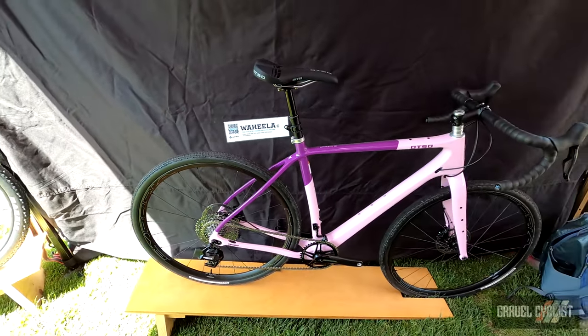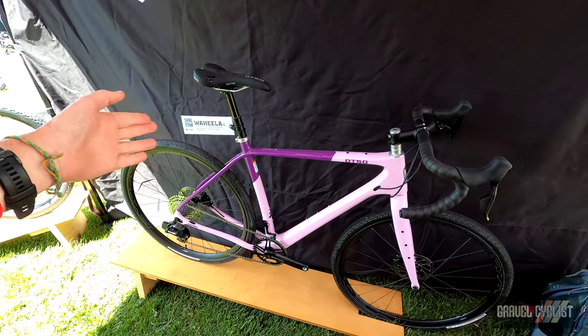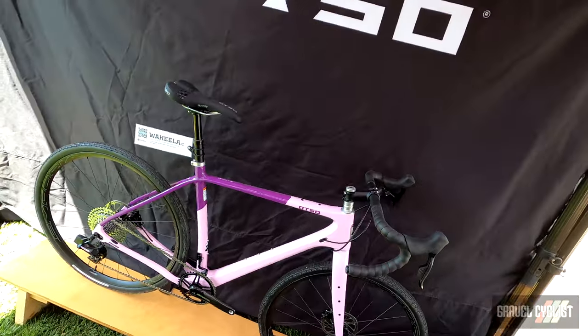This is the Wahila C. If you like purple, you've got dark purple and almost pink on the front. Pretty tasty. That's it for now.